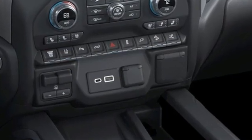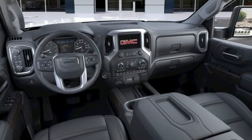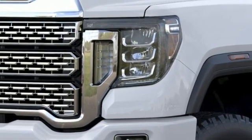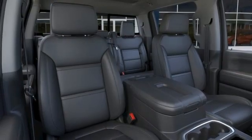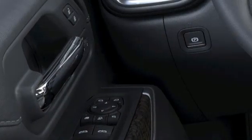V8 engine, four-wheel drive, automatic transmission, trailer brake controller, integrated navigation system, wi-fi hotspot, dual zone climate control, mirror mounted spot lights, electronic shift on the fly, auto dimming rear view mirror, and heated and ventilated leather bucket seats.